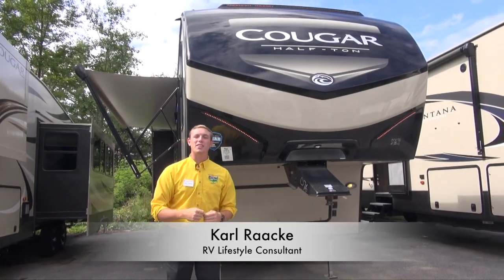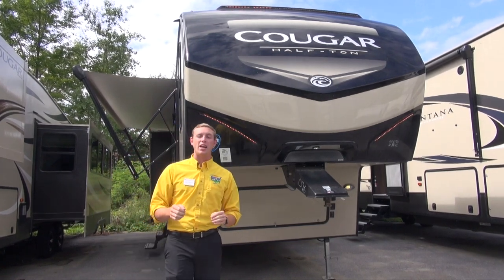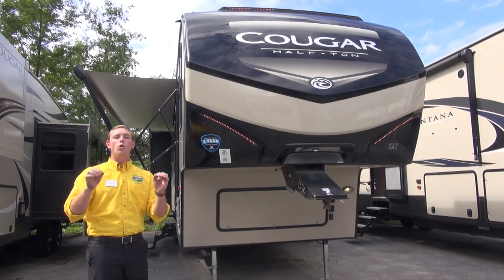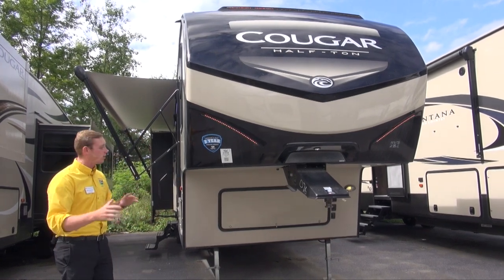Hey campers, Carl from Pete's RV Center here. Today we're checking out the 2018 Cougar Half Ton 32 DBH. It's a bunkhouse floor plan luxury style fifth wheel. It tips the scales at only 9,300 pounds, so you get a lot of stuff in here for a relatively lightweight fifth wheel. Let's check it out.